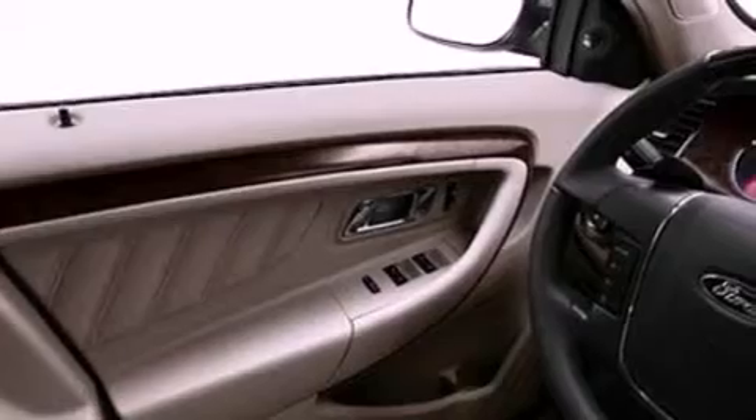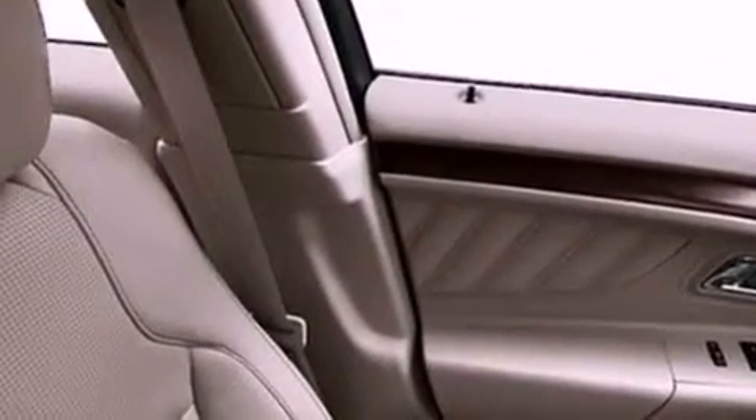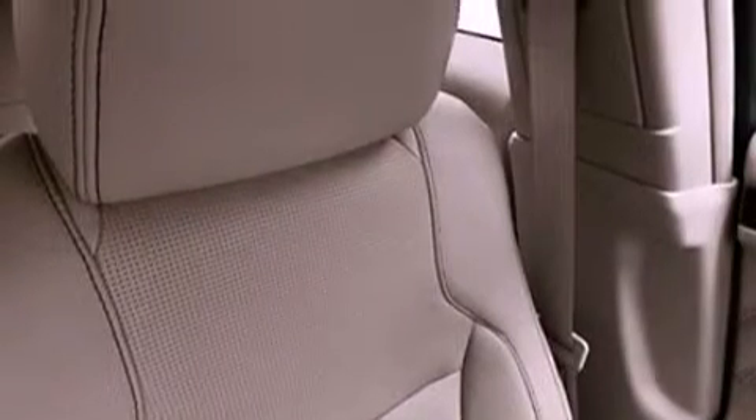The following features are also included: memory settings for the driver's seat positions, so you can recall your favorite position with the push of one button; cruise control; an auto-dimming rearview mirror; a seven-speaker audio system; and leather seats.